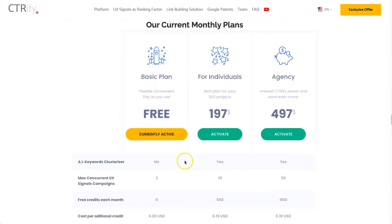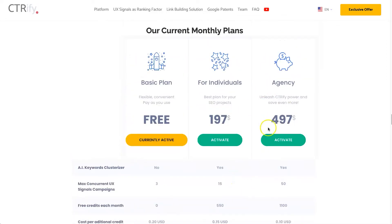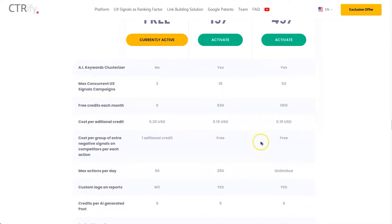The free plan lets you have a look around and decide if it's for you. The Individual plan opens all features and is where most people will start if they miss the lifetime deal. One thing to mention: even with the lifetime deal it's a credit-based system — you get some credits to start, but regardless of your plan you'll eventually need to purchase more credits depending on how much you use the platform. The Individual plan gives you 550 free credits per month; the Agency plan gives you 1,100.